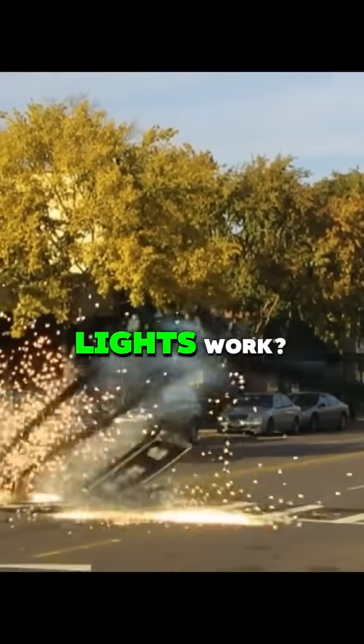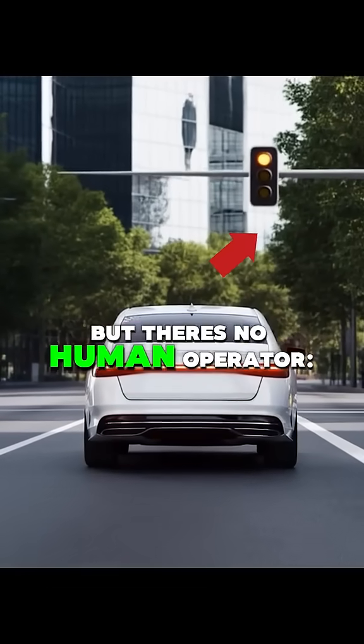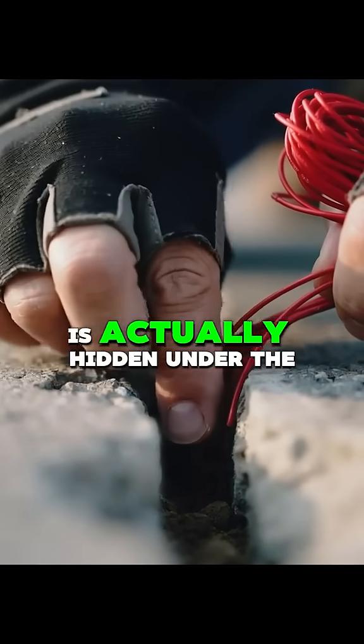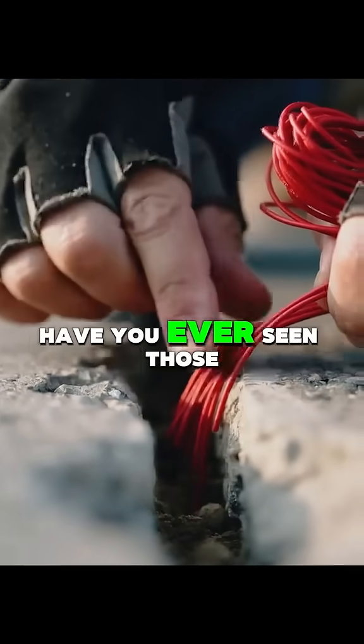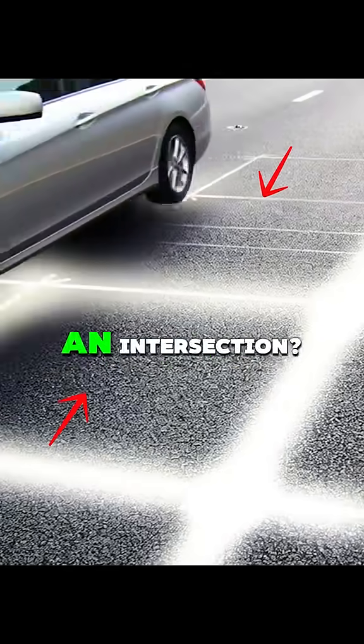I'm curious how these traffic lights work. It knows when I'm waiting at a light, but there's no human operator. Turns out the main secret is actually hidden under the road. Have you ever seen those square or circular outlines cut into the pavement at an intersection?